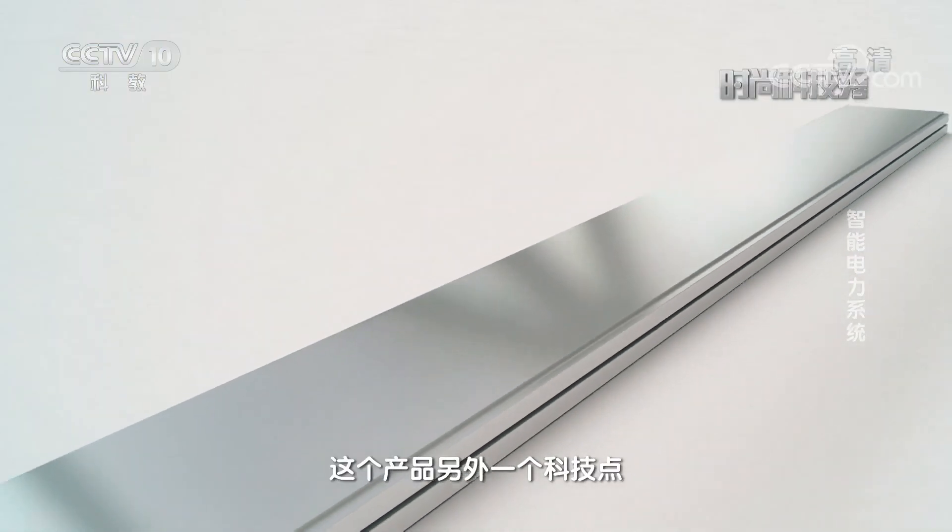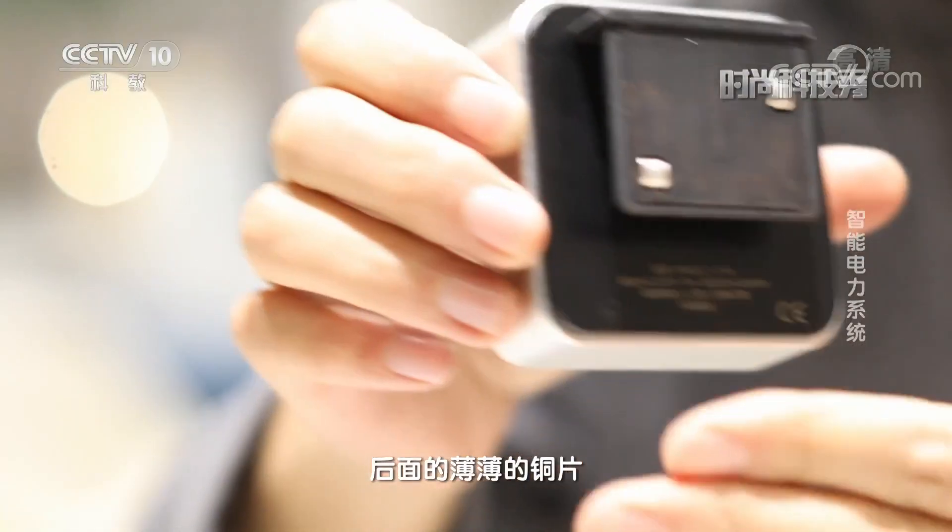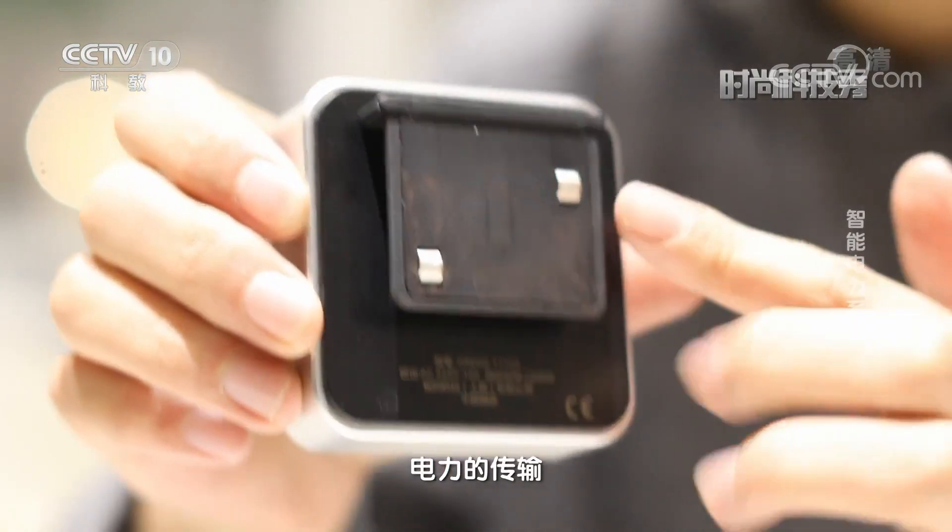这款产品的一个主要形态就是我手中的这个电力轨道，电力轨道里面有一层薄薄的铜片，可以很好地将电力从一端输送到另外一端。这个产品另外一个科技点就是这个可移动插座后面的薄薄的铜片，它可以很好地进行电力的传输。